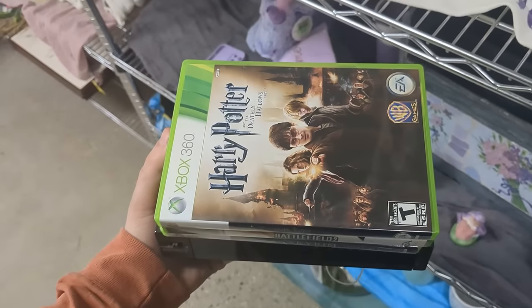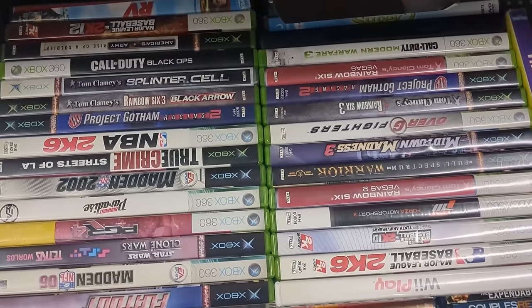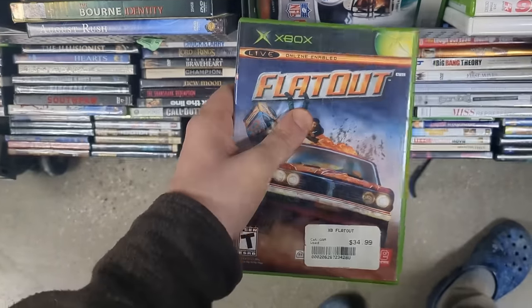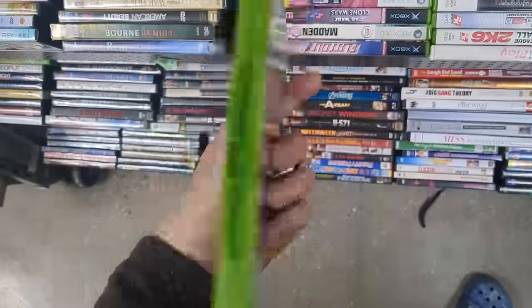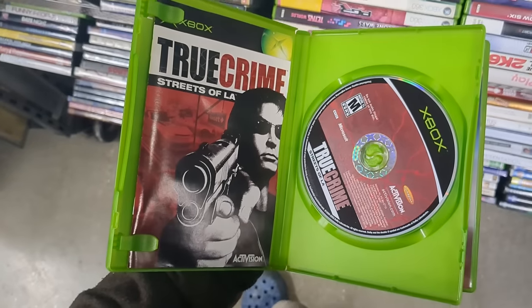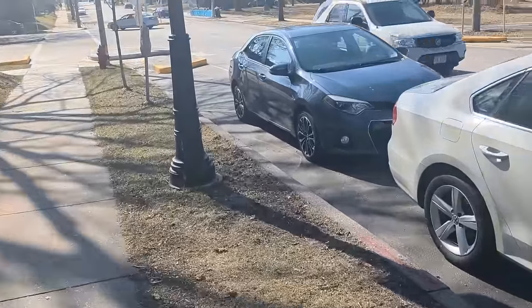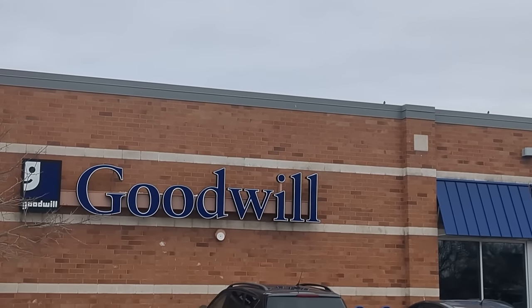I actually ended up going back to the same Goodwill the next day and there were more video games — some cool original Xbox stuff. A few things I don't have with really nice clean complete copies. I got Project Gotham Racing 2, grabbed Flat Out which I already have but this is a much better copy, Full Spectrum Warrior which I had back in the day and haven't added to my current collection yet, and also True Crime Streets of LA. All of these were really clean and complete. You can still find video games at Goodwill apparently. Well that was a pretty solid Goodwill stop, but I'm feeling like we need to hit up a second Goodwill.